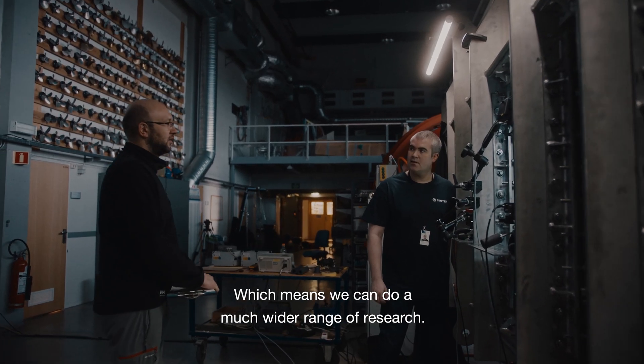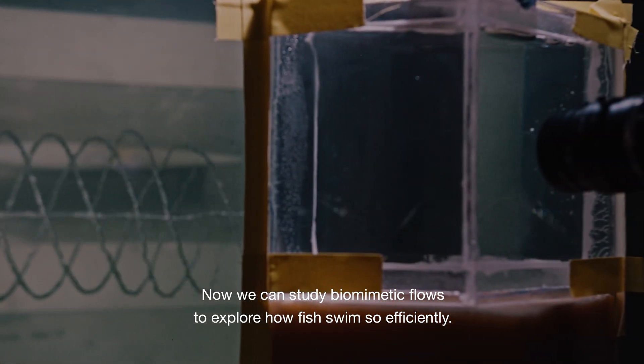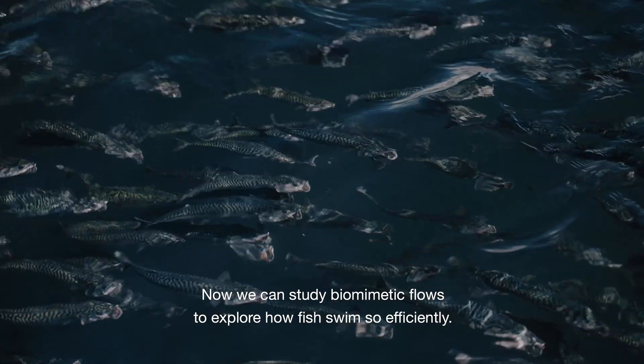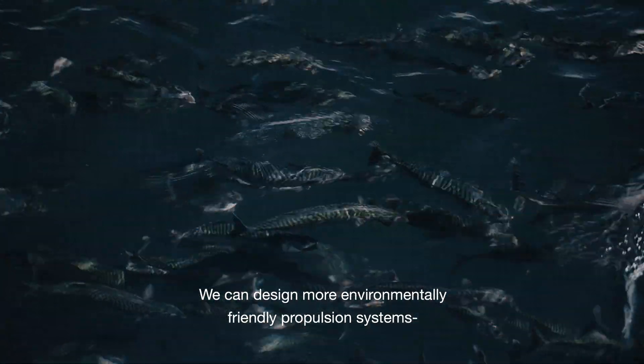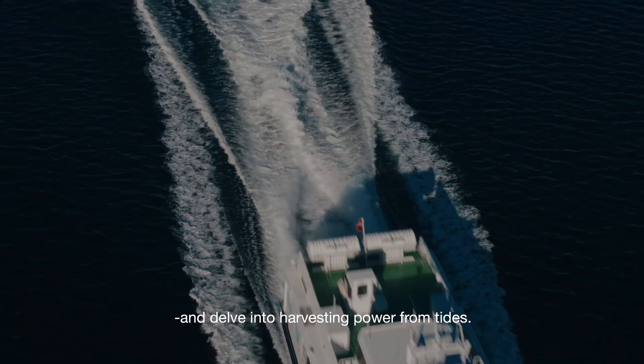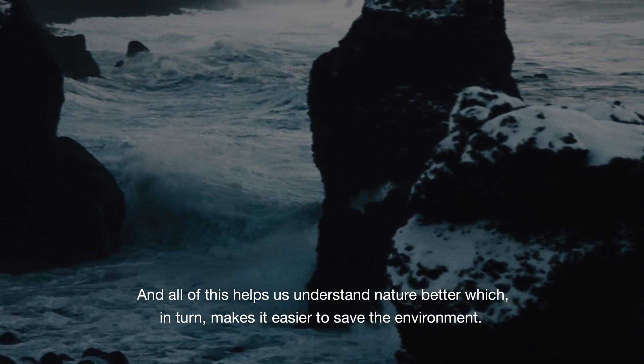This means we can do a much wider range of research. Now we can study biomimetic flows to explore how fish swim so efficiently. We can design more environmentally friendly propulsion systems and delve into harvesting power from tides. And all of this helps us understand nature better, which in turn makes it easier to save the environment.